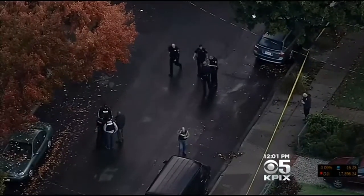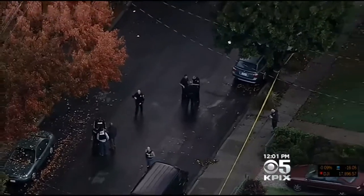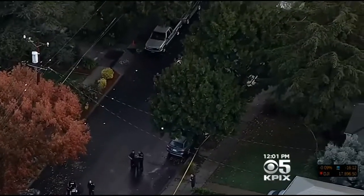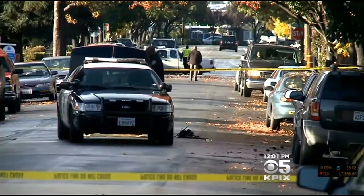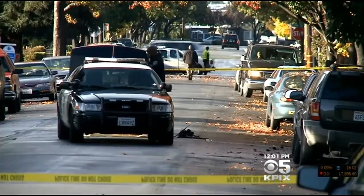An officer ran the license plate and found out the car was reported stolen in Oakland. That officer arrested a passenger outside the car. But when another officer arrived as backup and got out of his cruiser, police say the suspect driver headed straight for the officer. The driver immediately accelerated the vehicle, struck the officer, knocking him to the ground, running him over, and then fleeing.